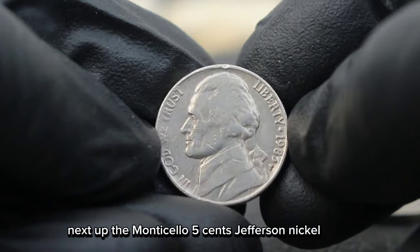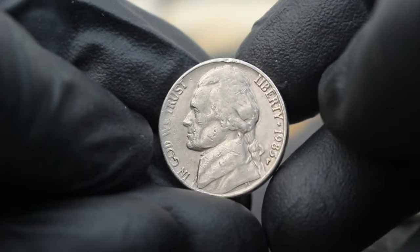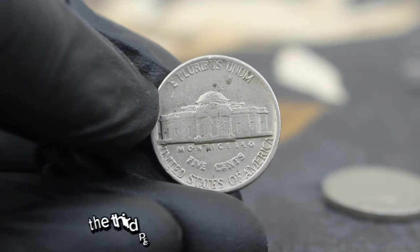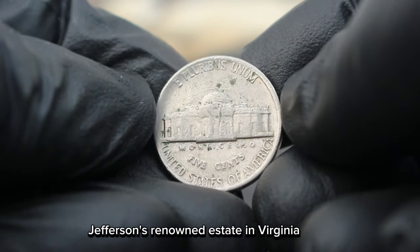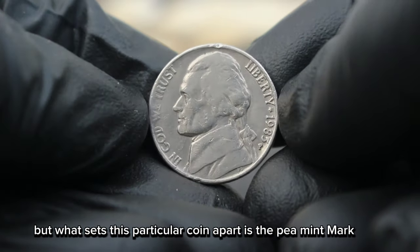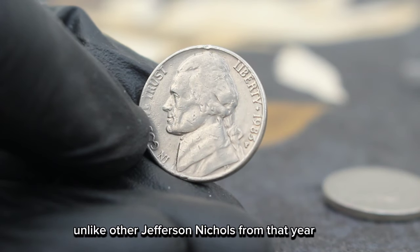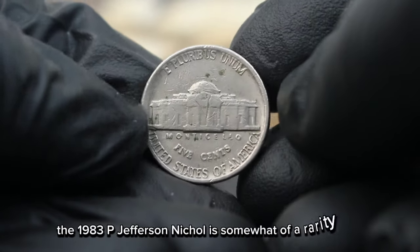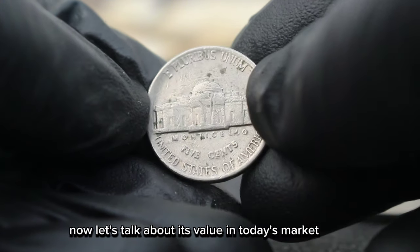Next up, the Monticello 5 cents Jefferson Nickel minted in 1983 with the elusive P mint mark. Let's start by examining this coin's design. On the obverse we have the iconic bust of Thomas Jefferson, the third President of the United States, while the reverse features Monticello, Jefferson's renowned estate in Virginia, hence the coin's name. But what sets this particular coin apart is the P mint mark, indicating it was minted at the Philadelphia Mint. Unlike other Jefferson Nickels from that year, which typically bear the D mint mark for Denver or S for San Francisco, the 1983 P Jefferson Nickel is somewhat of a rarity. Now, let's talk about its value.